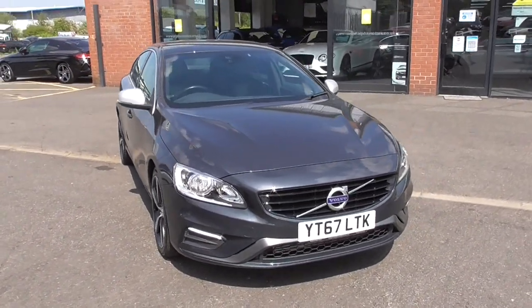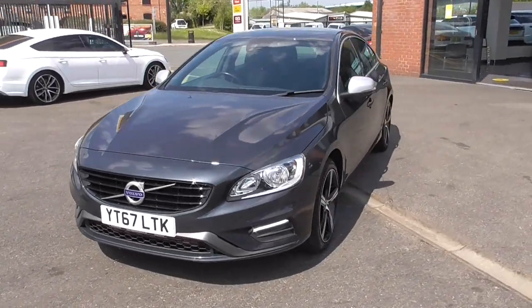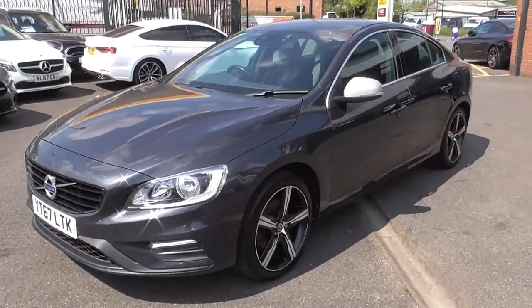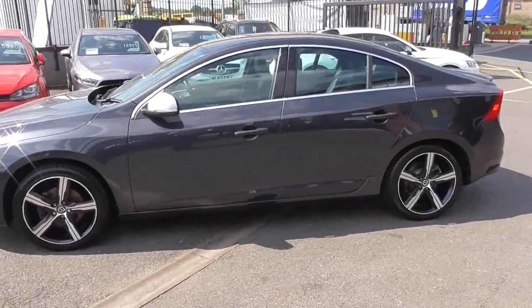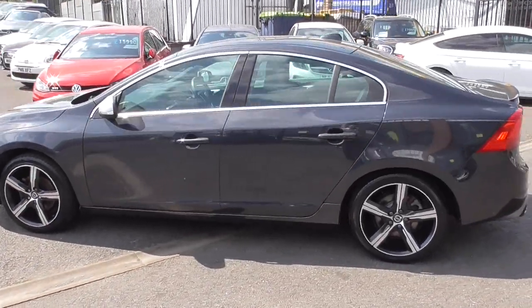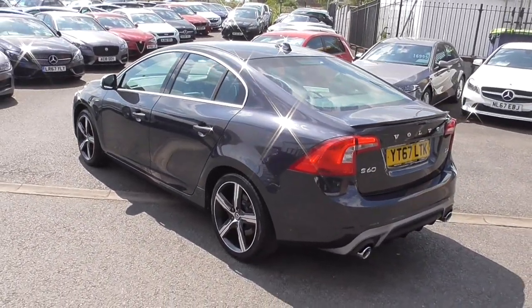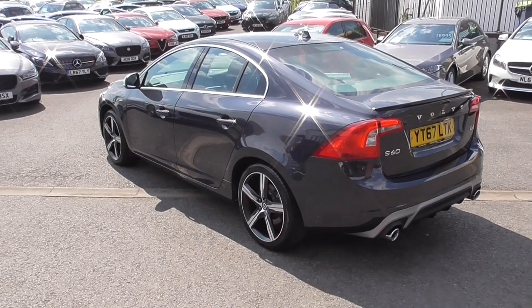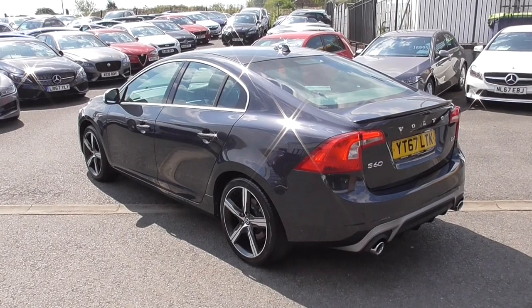Now this car is the 2 litre diesel model, so super fuel efficient but got the extra largest engine for that improved brake horsepower. Now these cars, obviously being an R Design, come fully loaded with fabulous specification, very similar to that of the M Sport BMW or the S Line out there. This is Volvo's incarnation of their 4-door super saloon.